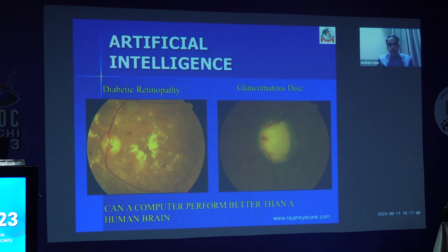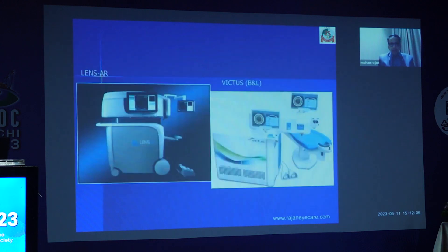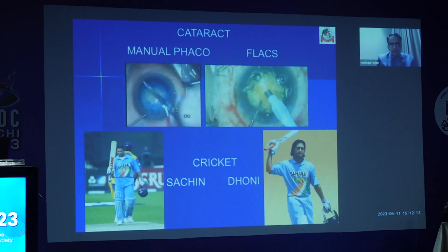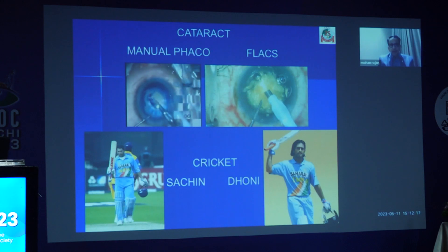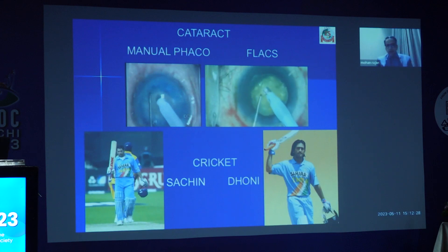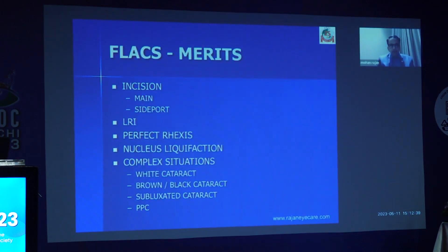You know how artificial intelligence is becoming very popular in diabetic retinopathy and glaucoma detection? Can a computer perform better than a human brain? Obviously, the computer can do better than a human hand, I would say. There are many machines in the market: Catalyst, the LenSx, the LensAR, the Victus, and also the Zeimer. I am using the Catalyst system. I don't have any financial interest. How do you compare FLACS with manual phaco? Manual phaco is like Sachin Tendulkar — good only in one format. FLACS is a very versatile technology, like Mahendra Singh Dhoni — he can play T20, One Day International, and test match as well. That is the versatility of this technique, which is very important.